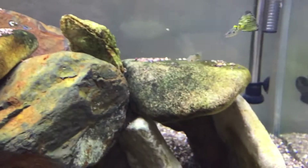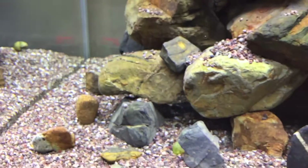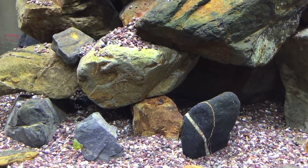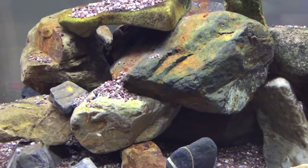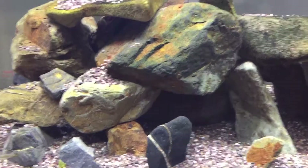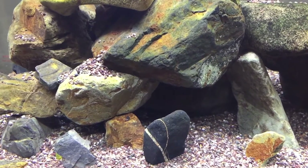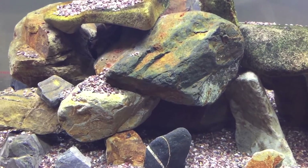We just tested the nitrates, nitrites, and ammonia. The ammonia is pretty low — it's at 0.25, which is livable. The nitrites were high, like 5.0 or above, so we're not ready for the cichlids. We need to get the bacteria growing a lot better because the ammonia is not being fully converted.